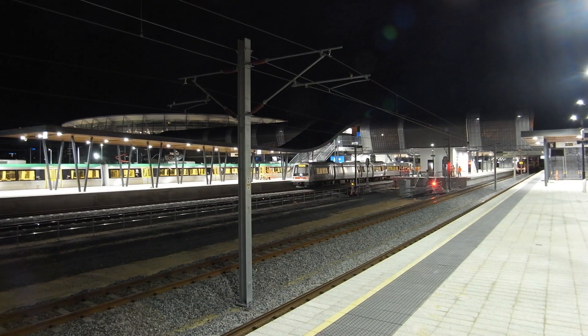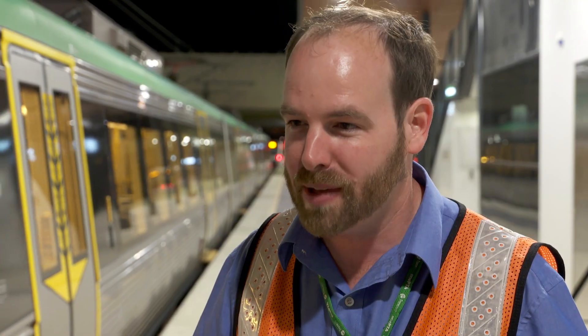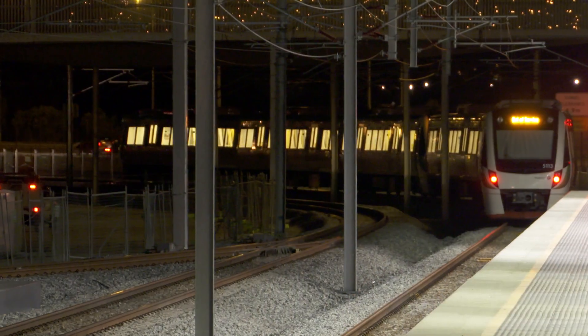What you're seeing now is the trains moving. This is what will happen when the event at Stadium has finished — our passengers will arrive at the station to see all these trains moving to get them home.